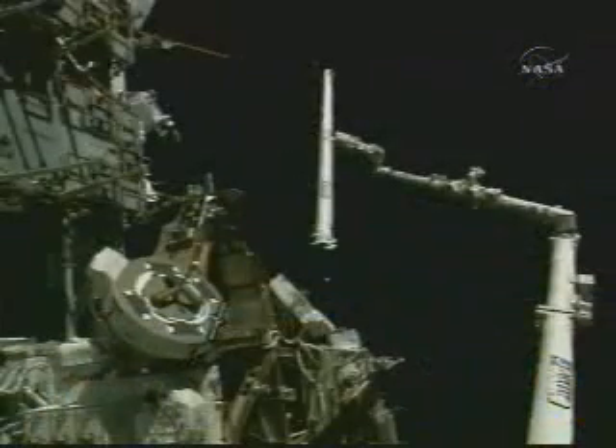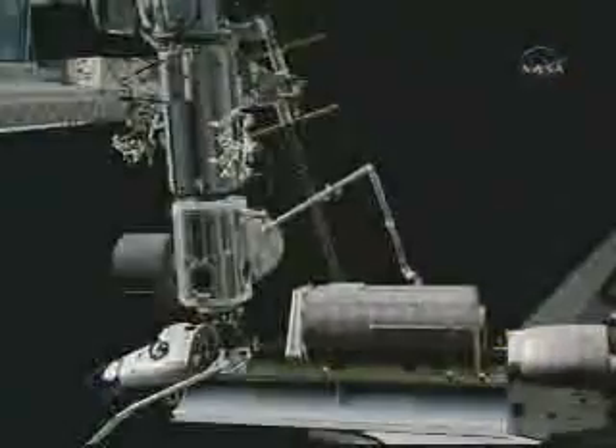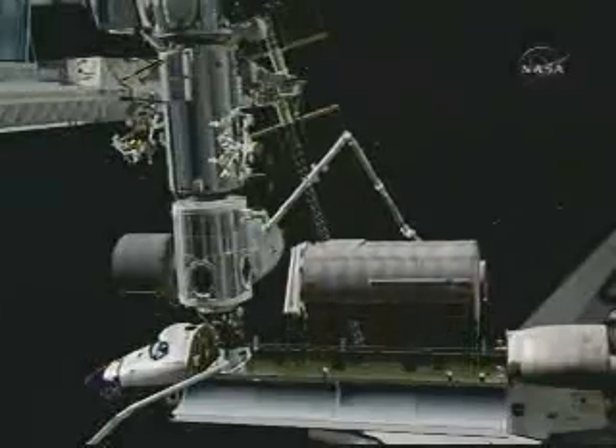The crew of STS-123 left the boom extension onboard the station in March so the crew of Discovery could use it during this mission. Once Kibo is installed on the station, the boom will be returned to Discovery and used to inspect the heat shield later in the flight.